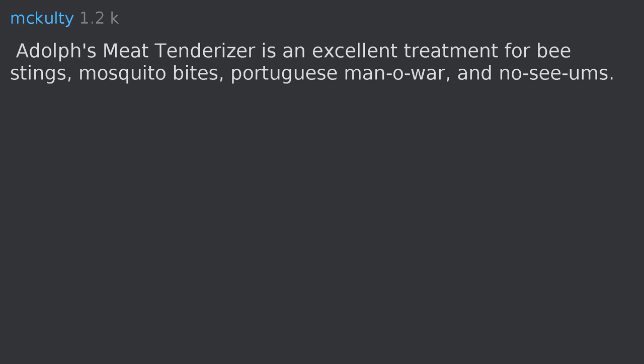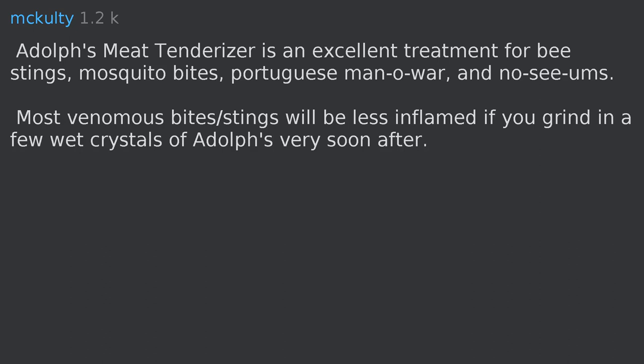Adolph's Meat Tenderizer is an excellent treatment for bee stings, mosquito bites, Portuguese Man-o-War, and most venomous bites and stings — will be less inflamed if you grind in a few wet crystals very soon after. Not fire ants, though.